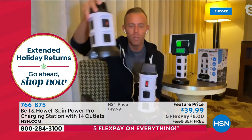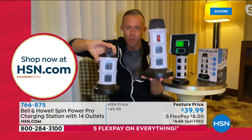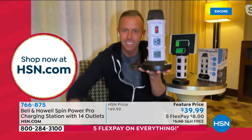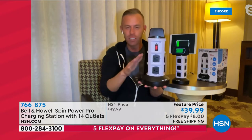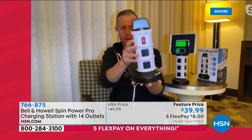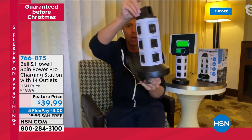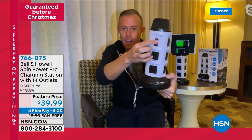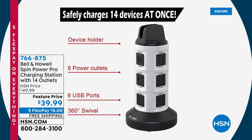We've sold about 65,000 of the two-tier version. This is the Pro — the upgraded, deluxe version. This is the one everybody's been dreaming about and wanting. What you're getting are eight of those three-prong outlets all the way around, 360 degrees all the way around. You also get an on/off switch for the surge protection. And then you're going to get six of the rapid charging 2.1 amp USB ports. That means your phones, tablets, and computers are all going to charge almost twice as fast as with a standard one-amp brick.